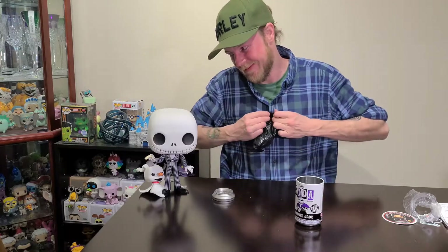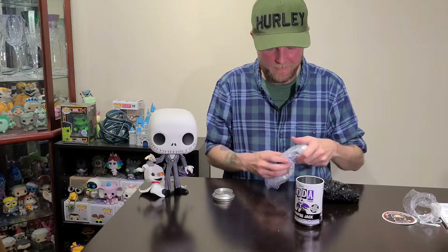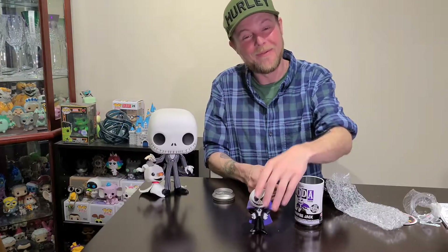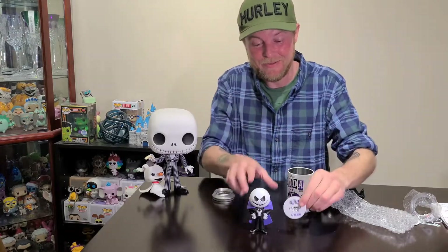That leads me to my final thing. I said I was going to crack open the soda, and I'm good on my word. I thought, what better one than Vampire Jack. So let's get at it. Wish me luck, guys. And we have... Boom. I believe that is the common. It is. Still, really awesome pop.